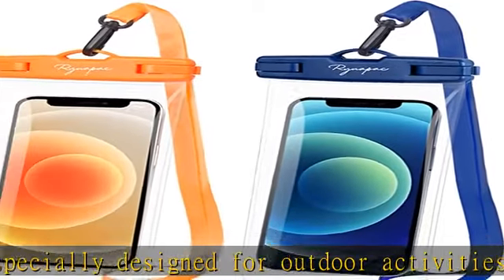Rafting and other water park activities — keep your device away from water, dust, and snow. Enjoy your life. Travel accessories, this way.